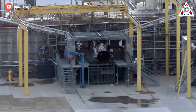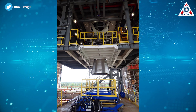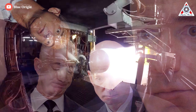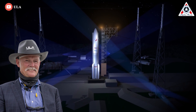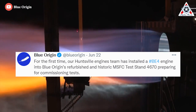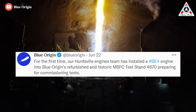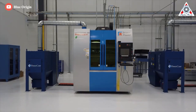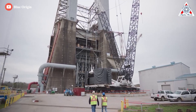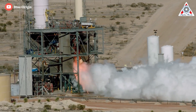Recently, it seems the company has been making better strides with their engines. On June 22, Blue Origin shared shots of its BE4 rocket engine in an important test phase. Amazon and Blue Origin founder Jeff Bezos is awaiting engine readiness before his company's New Glenn rocket can take flight, and United Launch Alliance CEO Tory Bruno needs BE4 engines for its Vulcan Centaur system. For the first time, their Huntsville engines team has installed a BE4 into Blue Origin's refurbished and historic MSFC test stand 4670, preparing for commissioning tests. Alabama is home to both NASA's Marshall Space Flight Center and Blue Origin's engine production facility. Blue Origin agreed to modernize the NASA MSFC test stand 4670 three years ago for BE3U and BE4 rocket engine testing.